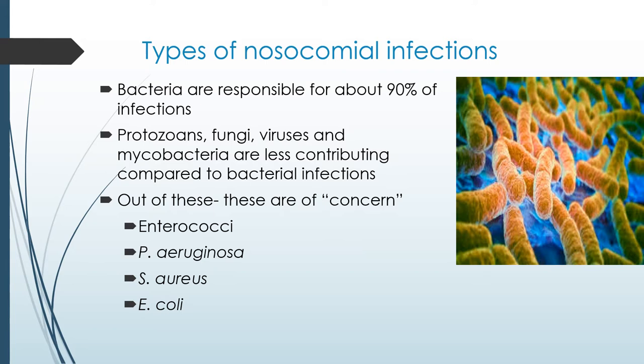A Pseudomonas infection normally occurs in the hospital, especially in those with a weakened immune system. You can have infections of the blood, pneumonia, and post-surgical infections. Many people don't get sick with Pseudomonas outside of the hospital, but if you do, you might get an ear infection or a skin rash. Most of the time, Pseudomonas loves moist, warm areas.